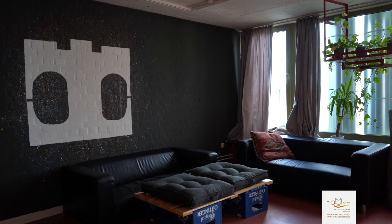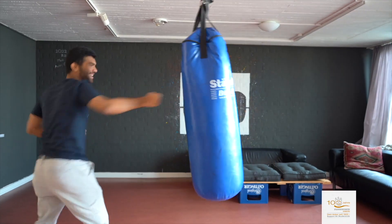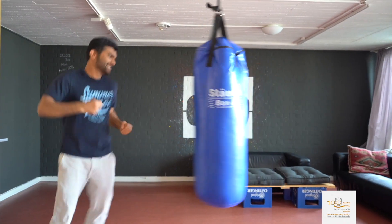A learning space with all the necessary equipment is situated on the same level. There is even a punching bag to blow off steam in between learning sessions.